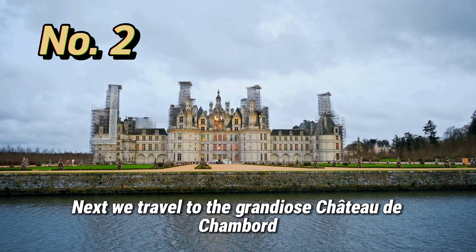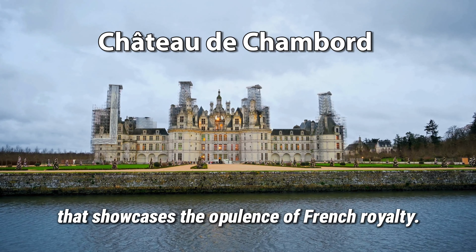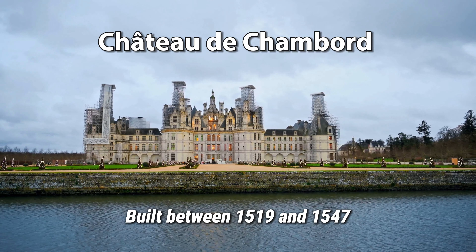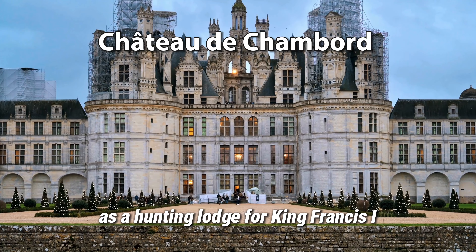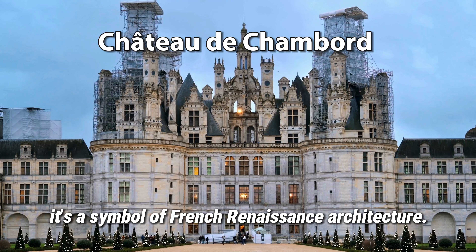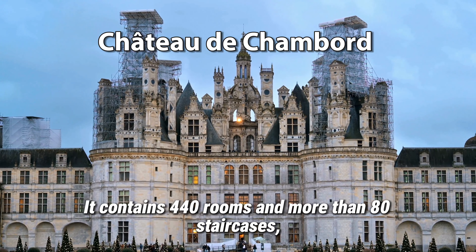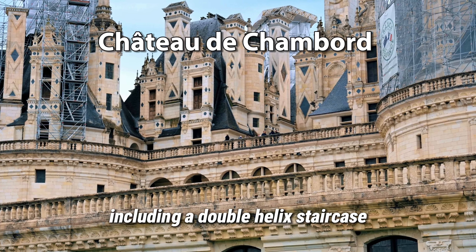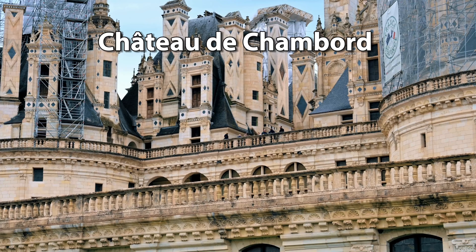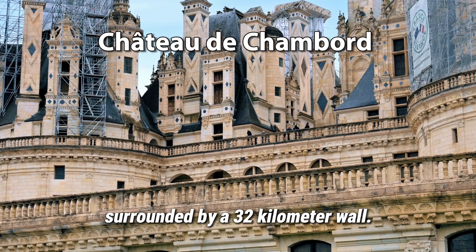Next, we travel to the grandiose Château de Chambord, a Renaissance masterpiece that showcases the opulence of French royalty. Built between 1519 and 1547 as a hunting lodge for King Francis I, it's a symbol of French Renaissance architecture. It contains 440 rooms and more than 80 staircases, including a double-helix staircase attributed to Leonardo da Vinci. The estate is the largest enclosed park in Europe, surrounded by a 32-kilometer wall.